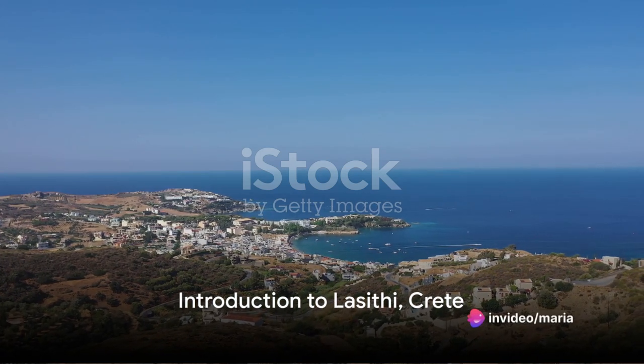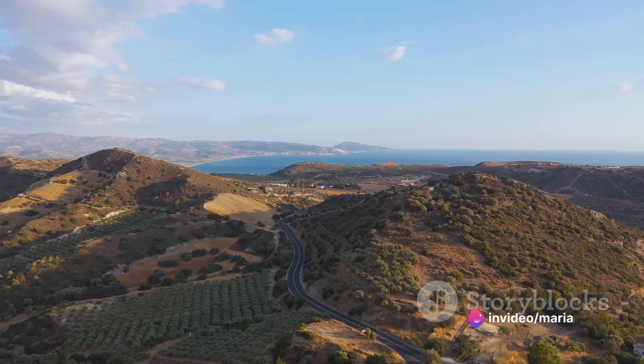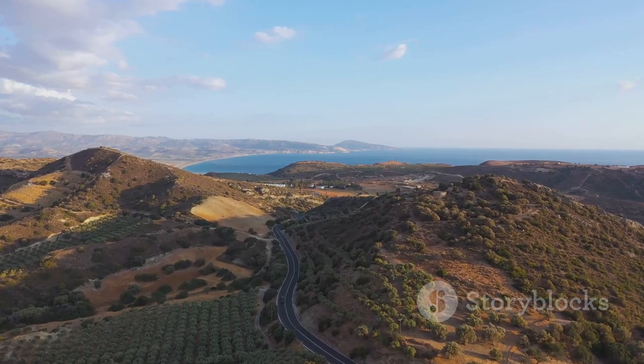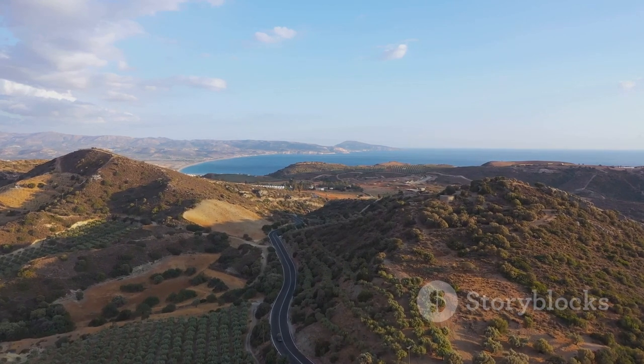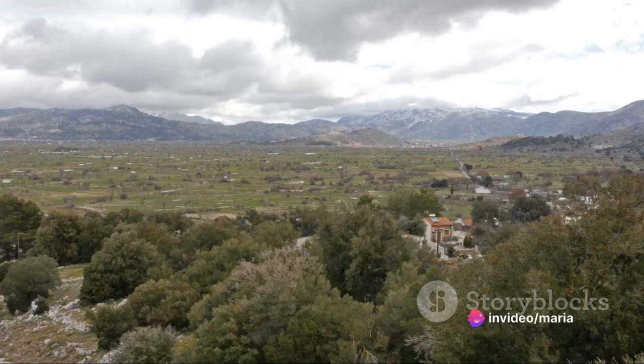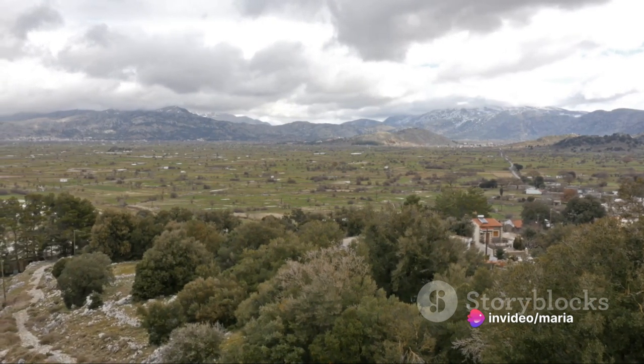Ever paused for a moment to ponder the top spots to visit in Lassithi, Crete? This charming district, nestled in the eastern part of the island, offers an intoxicating blend of stunning landscapes, enchanting villages, and a rich tapestry of history. Let's embark on a journey to explore the 20 top spots in this gem of a location.